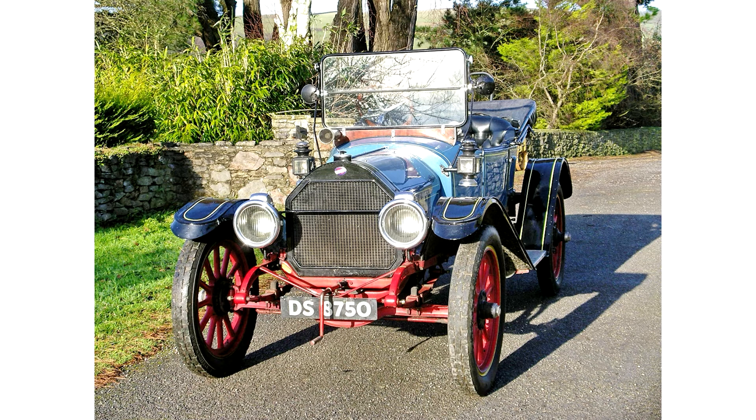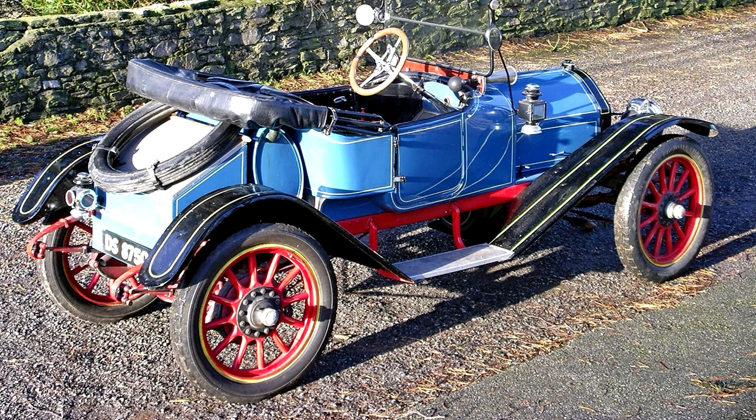Powered by a 4.8-liter engine rated at 25.6 horsepower and producing 30bhp, the Model 69 was a brief inclusion in the Overland range, being replaced for 1914 by the Model 79.